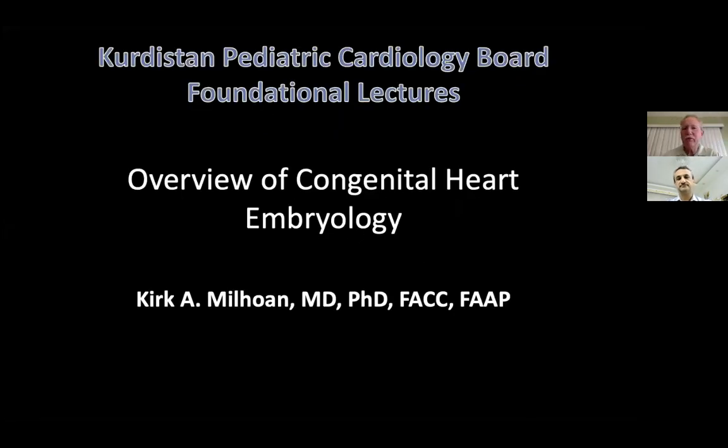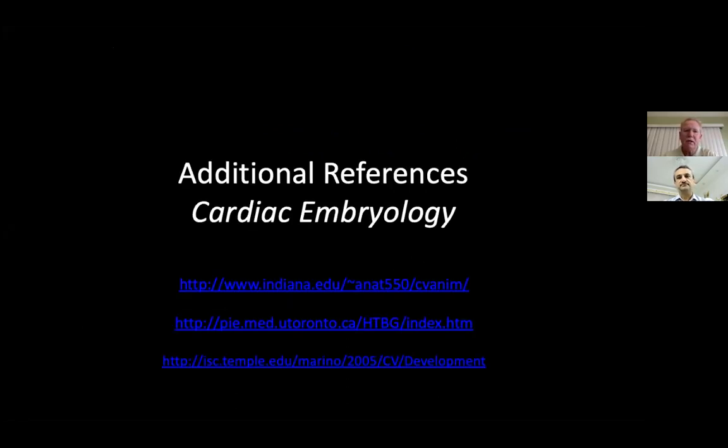We're going to talk about the overview of congenital heart anatomy. I will send out these slides so you'll have them to come back to, and we're going to go through this pretty quickly. This is not the only thing you'll need — you'll need to study and really start memorizing concepts about where the different parts of the heart come from, where they go, and what survives and what doesn't.